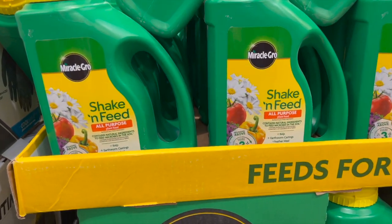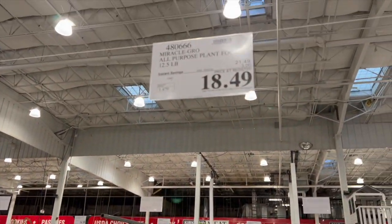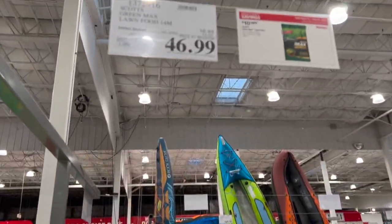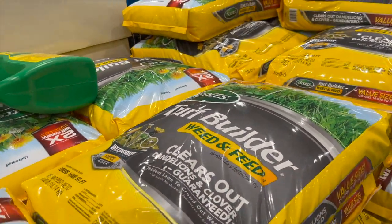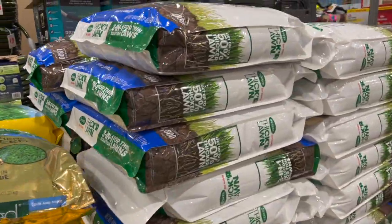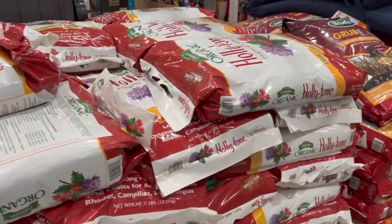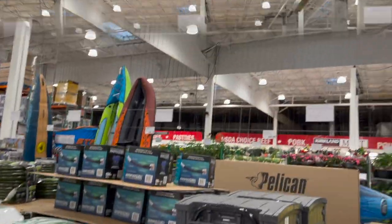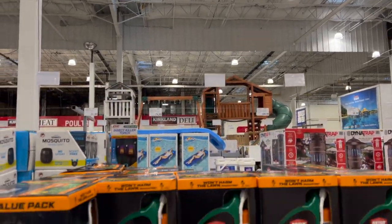There is a good selection of plant food, also fertilizer for the lawn and grass seed. I also saw Holly Tone which is great for the azaleas and hollies. They also have grub control which is to control any grub infestation on the lawn. Some of these items were already on sale. They also had lawn weed killer.